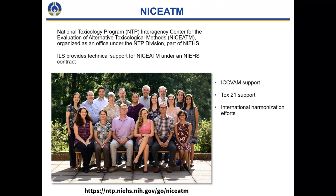Presented on the slide is the NICEATM team, which includes three folks from the National Toxicology Program. Dr. Warren Casey directs NICEATM — he's pictured in the lavender short-sleeved shirt in the front. Dr. Nicole Kleinstreuer in the pink shirt beside him is the deputy director at NICEATM. The remainder of the team are ILS contract support staff.